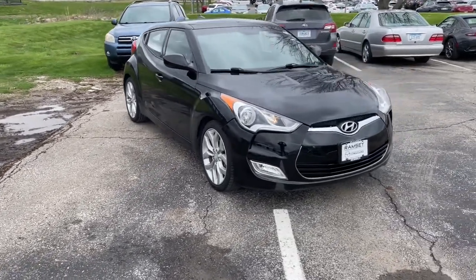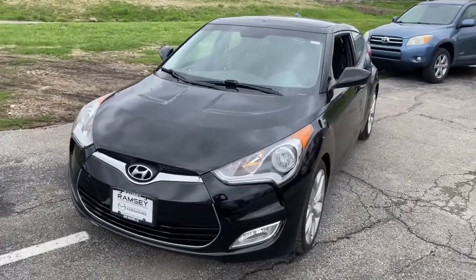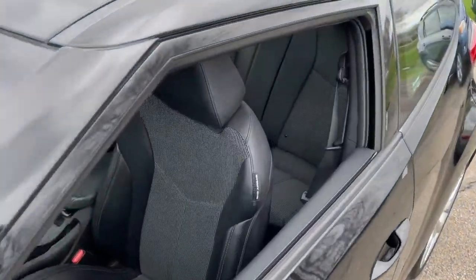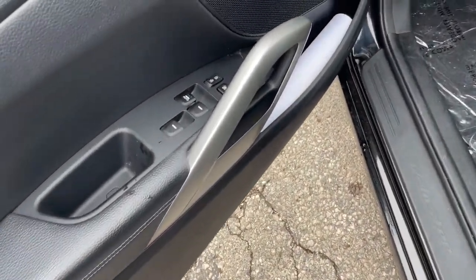Get acquainted with the 2015 Hyundai Veloster. With less than 60,000 miles on the odometer, this vehicle provides excellent value. Connect with the road in cutting-edge style in this heart-pounding Hyundai Veloster.